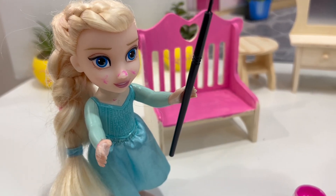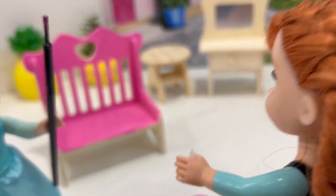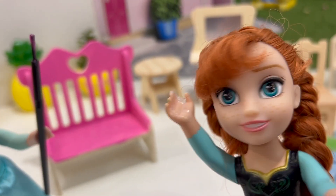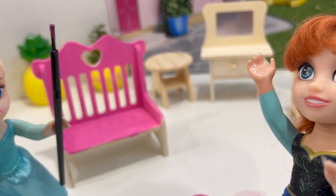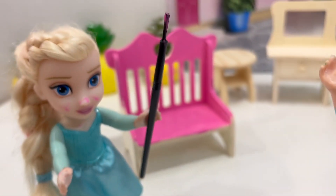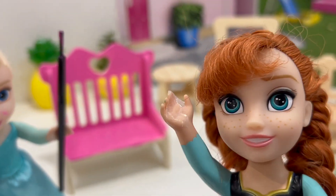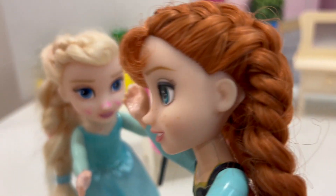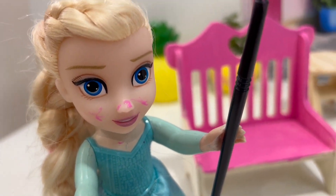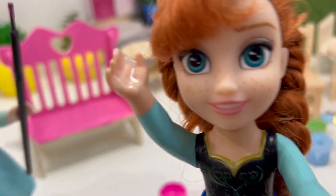What do you think about my chair, Annie? Wow! Your chair is looking beautiful, but your face is looking amazing. My face. You have a little bit over there. Oh my goodness! Don't worry, we are gonna wash out later.